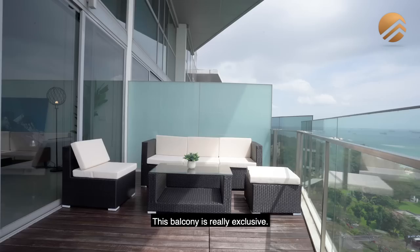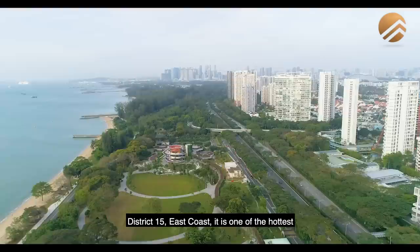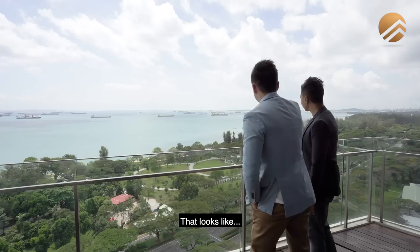This balcony is really exclusive — there is 1.8 metres of frosted glass. Being a corner stack unit, you get total privacy all the way to your bedrooms. District 15 East Coast is one of the hottest and most popular areas in Singapore, and a lot of people are looking for East Coast property because of this sea view. It's one of the longest stretches and it's actually undergoing a lot of rejuvenation — in fact, some parts have already been rejuvenated, with six different portions that the government is putting a lot of attention to.